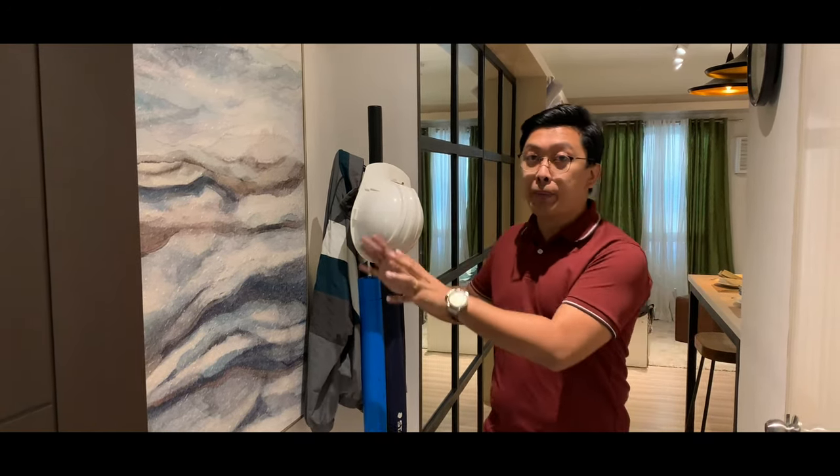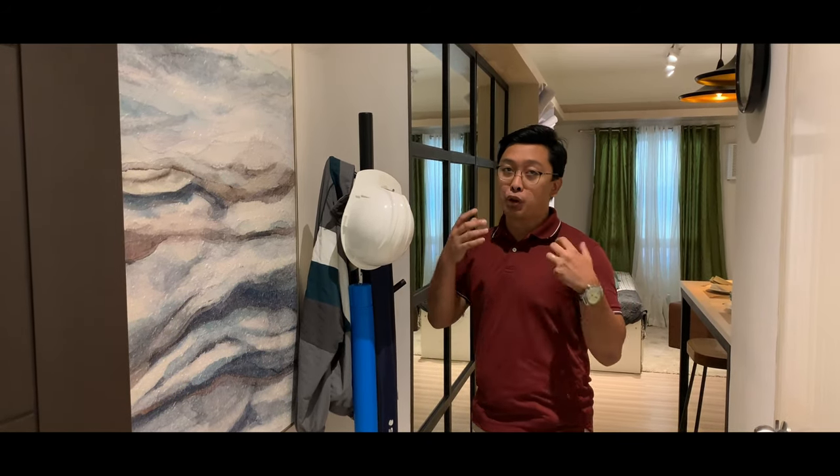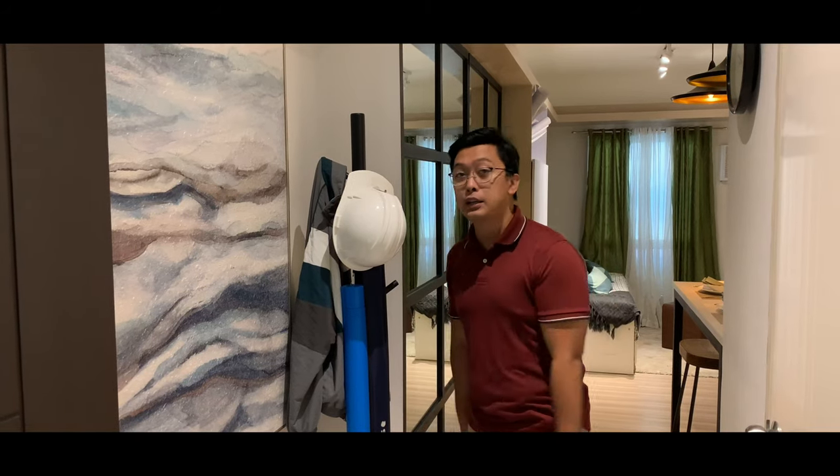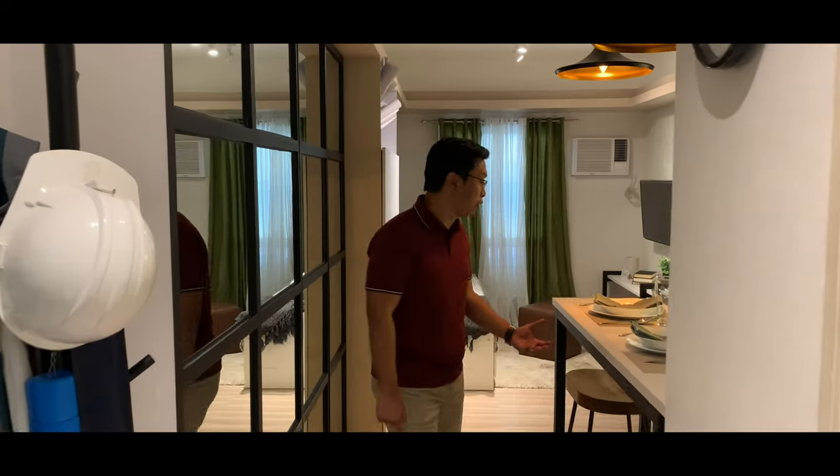In this furnished unit, the designer made it look bigger by placing mirrors — as interior designers suggest, mirrors make a space appear larger. The kitchen retained the original cabinets and granite countertop, and added a breakfast bar area for dining. On the other side opposite the kitchen, the designer also created a storage space using a mirrored cabinet — ideal for a studio unit.